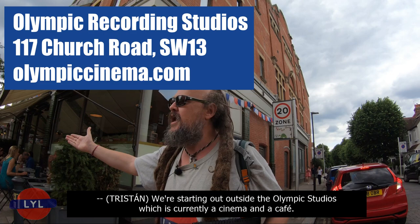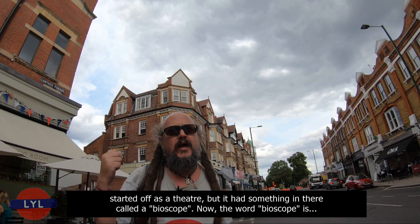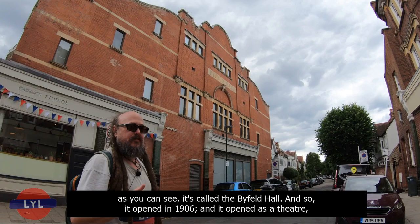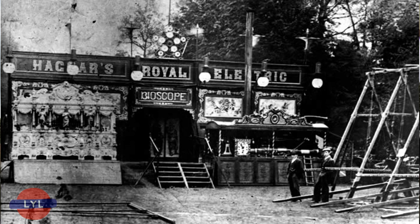We're starting out outside the Olympic Studios, which is currently a cinema and a cafe. It started off actually as a theatre, but it had something in there called a bioscope. The word bioscope is basically a very early form of cinema, because this building was built in 1906. As you can see, it's called the Beifeld Hall. It opened in 1906 as a theatre but with a bioscope — a bioscope is like a travelling projector, a very early form of cinema.